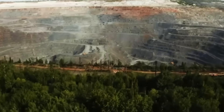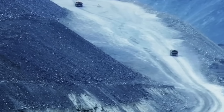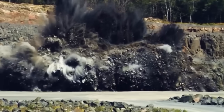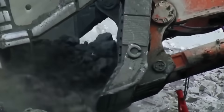It all begins deep within the earth, where iron ore lies hidden between layers of ancient rock. To reach it, enormous industrial excavators and drills work tirelessly, moving colossal quantities of material. Each shovel can lift tens of tons in a single movement, but before that can happen, engineers must prepare the ground with surgical precision.